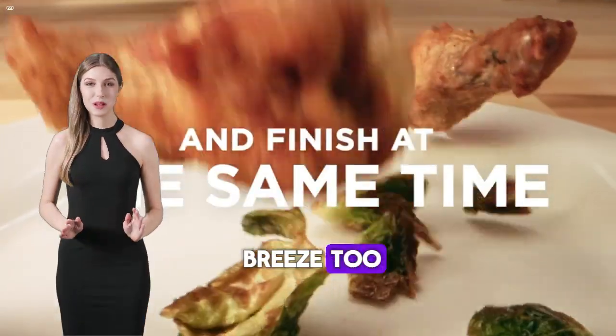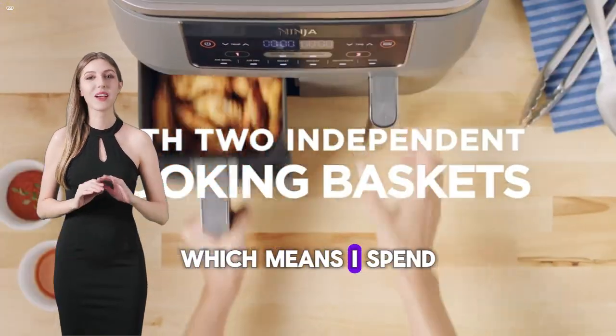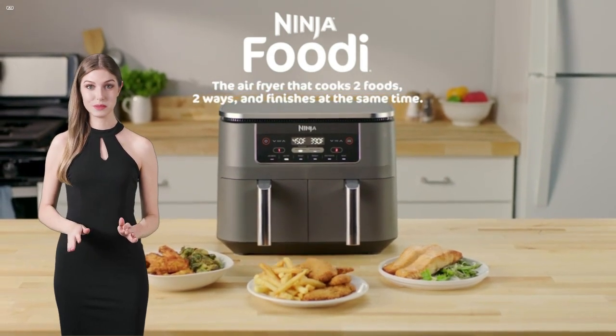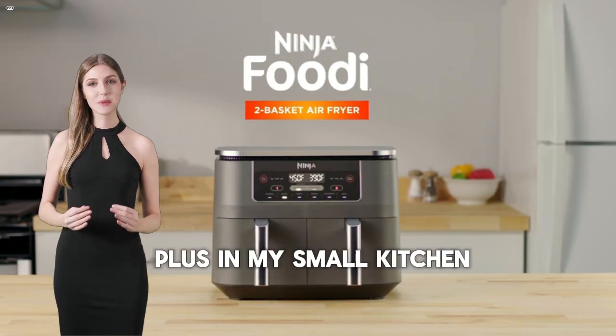Cleanup is a breeze too. The non-stick baskets and crisper plates are dishwasher safe, which means I spend less time scrubbing and more time enjoying my food. Plus, its sleek design doesn't hog up my counter space, which is a huge plus in my small kitchen.